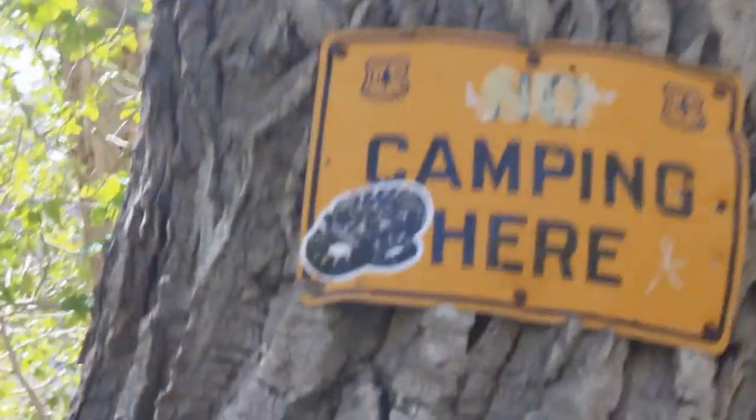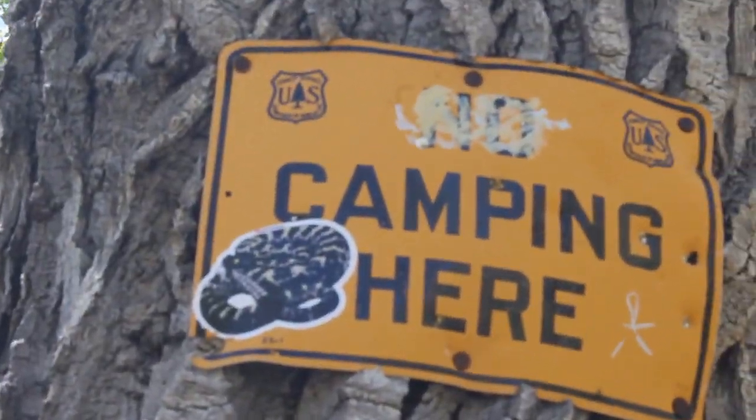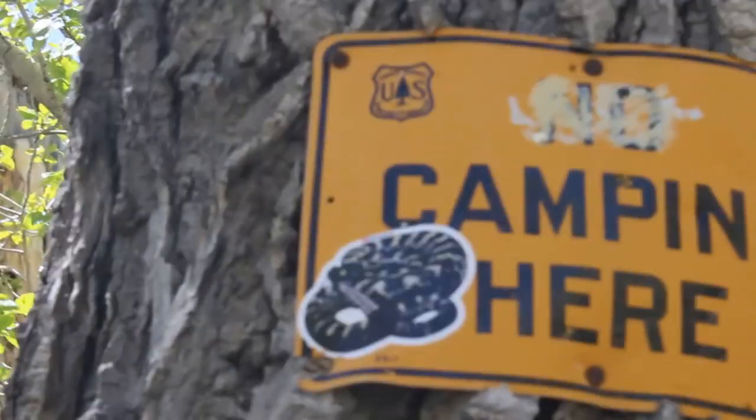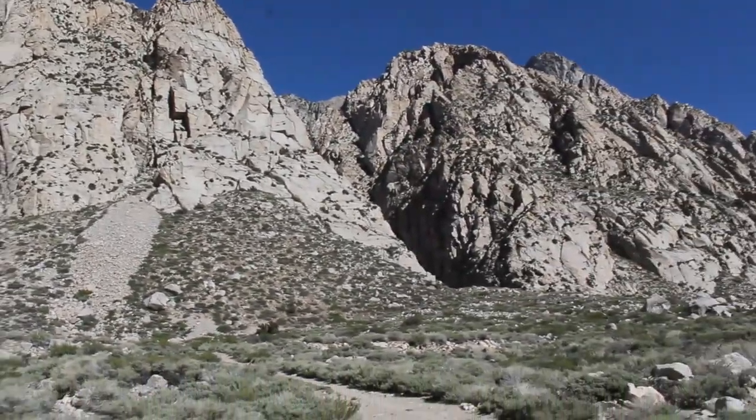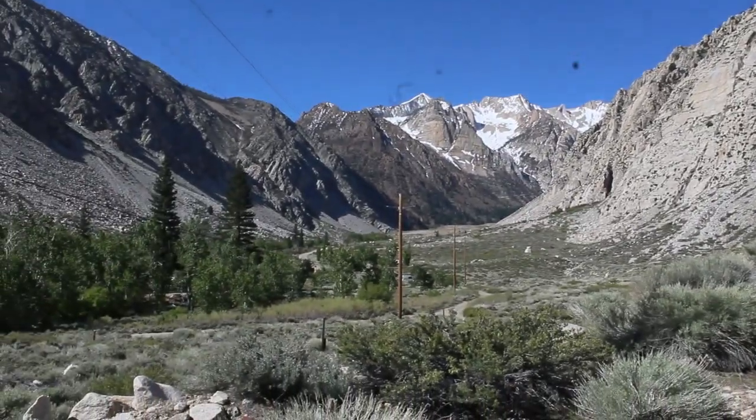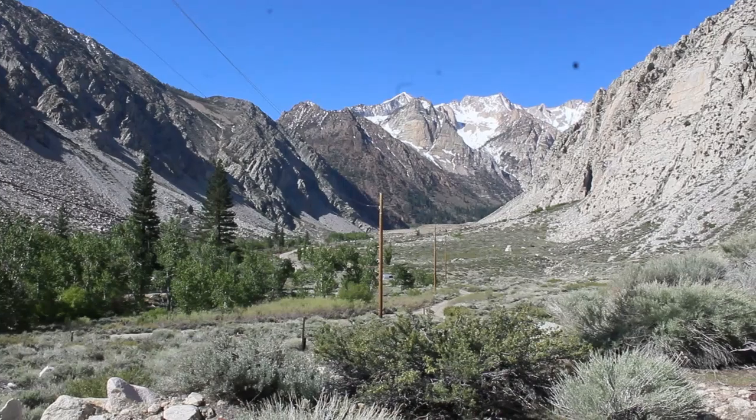I wonder if we're in the right place to see Great Basin rattlesnakes. This is an interesting view to start the morning — I don't know that I've ever looked for salamanders in this kind of terrain, but here we go.